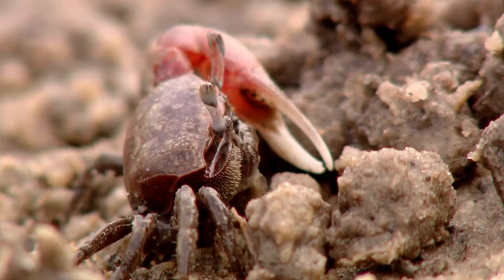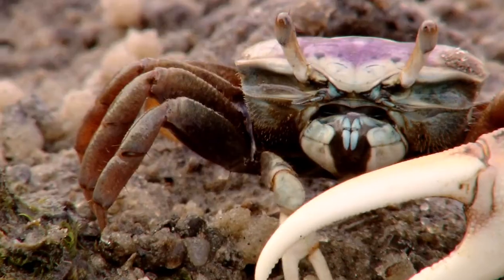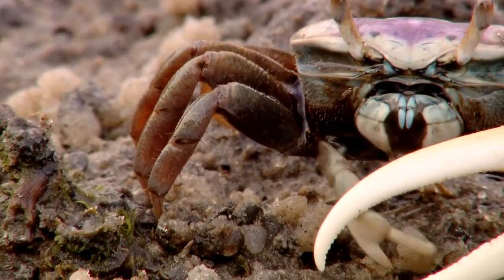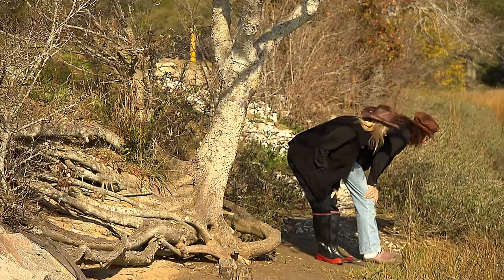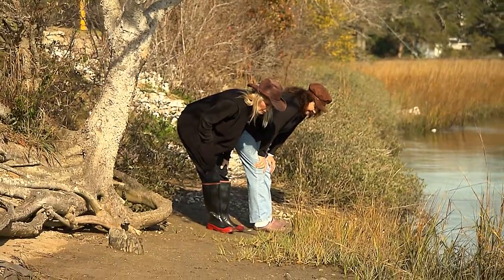They roll it up into little balls and then discard it — rolling it around like we do with something in our mouth and tongue, getting all the good stuff off it and then spitting it out. Wenner gets a kick out of fiddlers, but she's really hooked on blue crabs and their mating rituals.